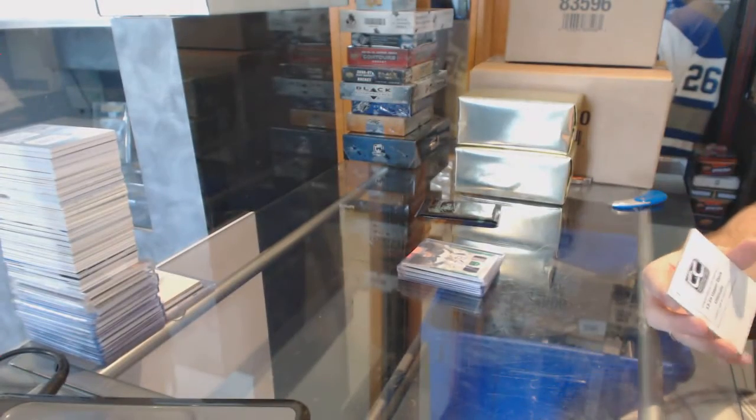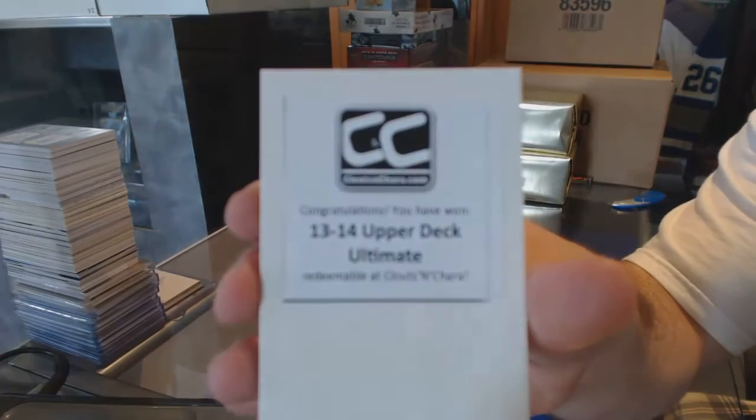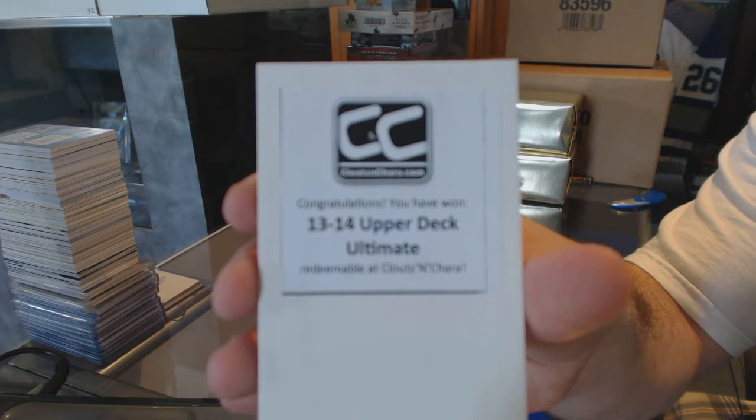And the free box is a 13-14 Upper Deck Ultimate.